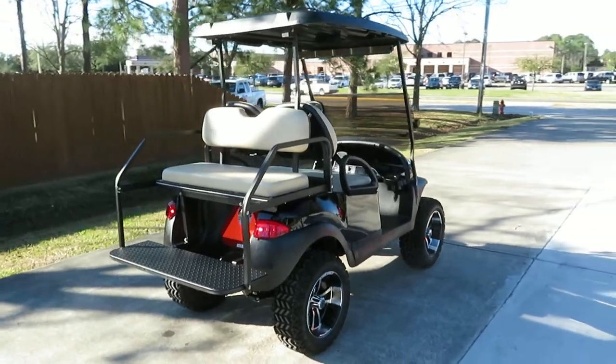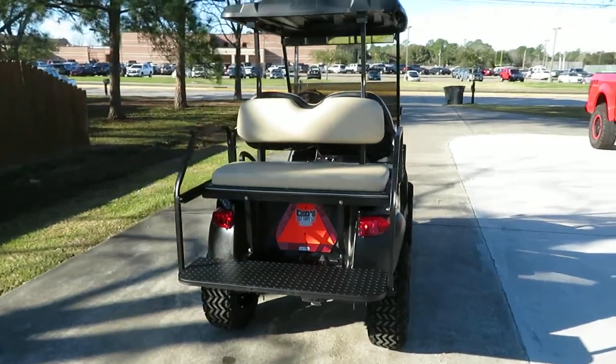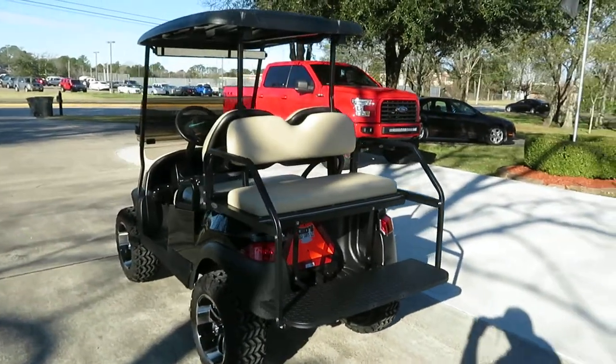Black body, six-inch lift, heavy-duty springs, all-sports rear flip seat, new black OEM top.